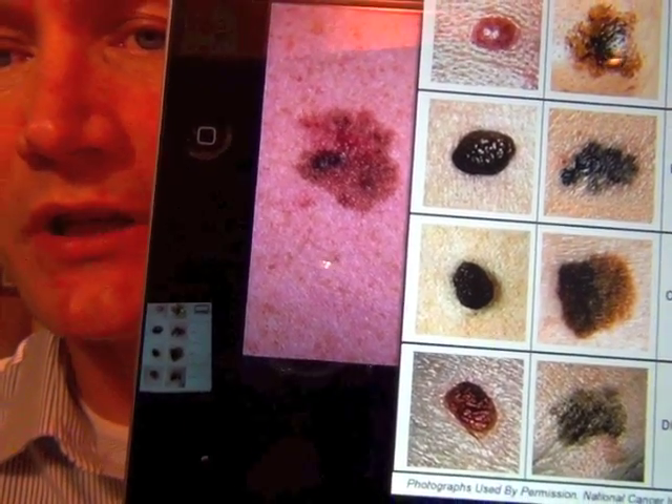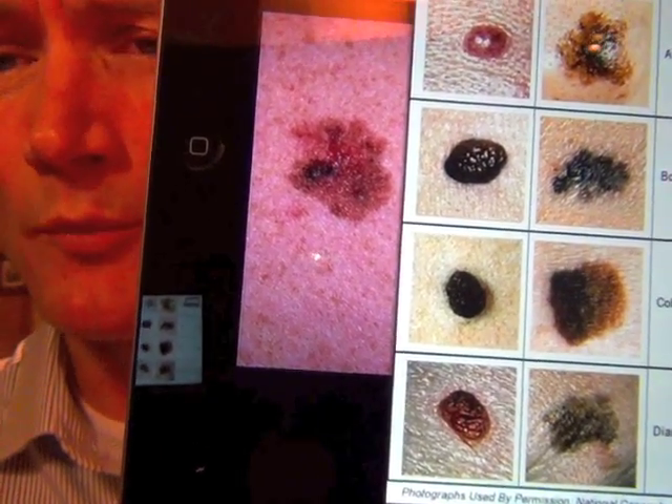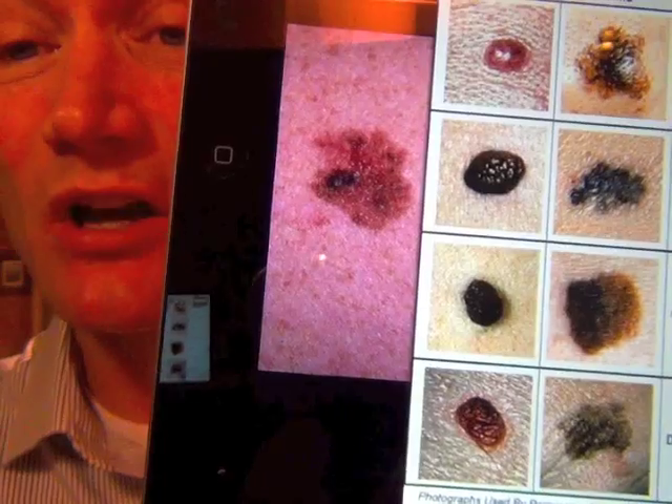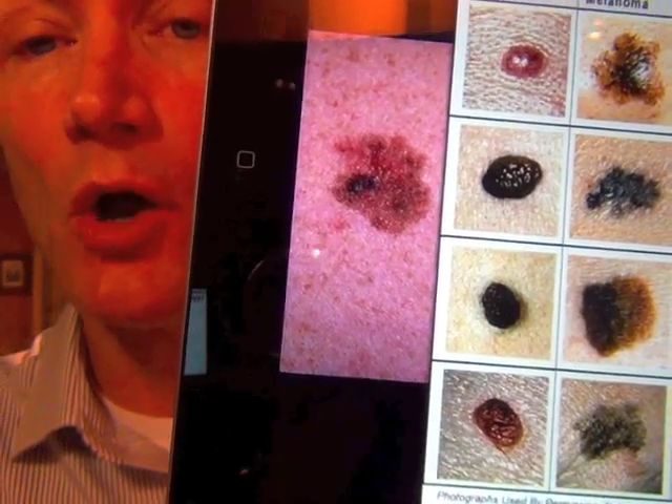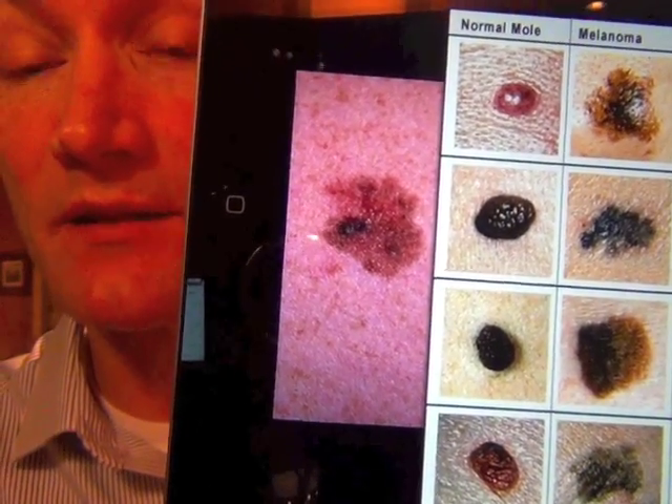E finally is evolution. If a mole starts off small and normal looking and then all of a sudden it changes colors, changes shapes over a short period of time, that can be a sign that it's a melanoma.